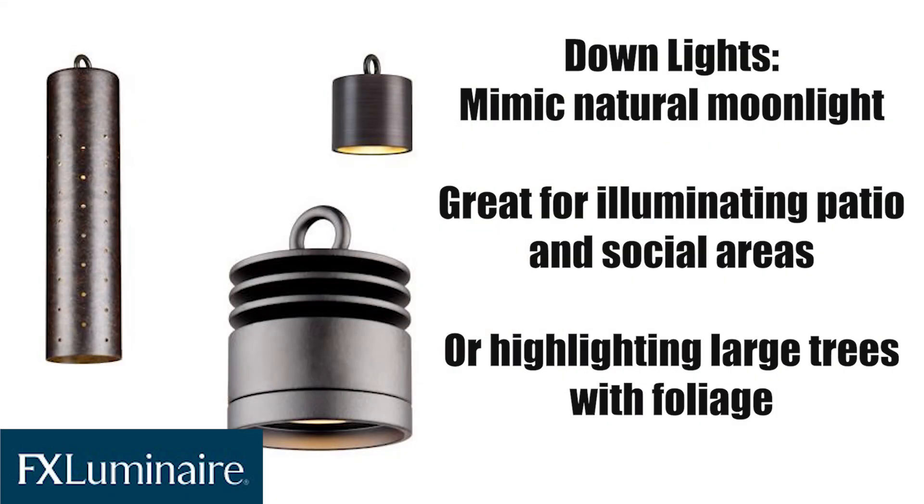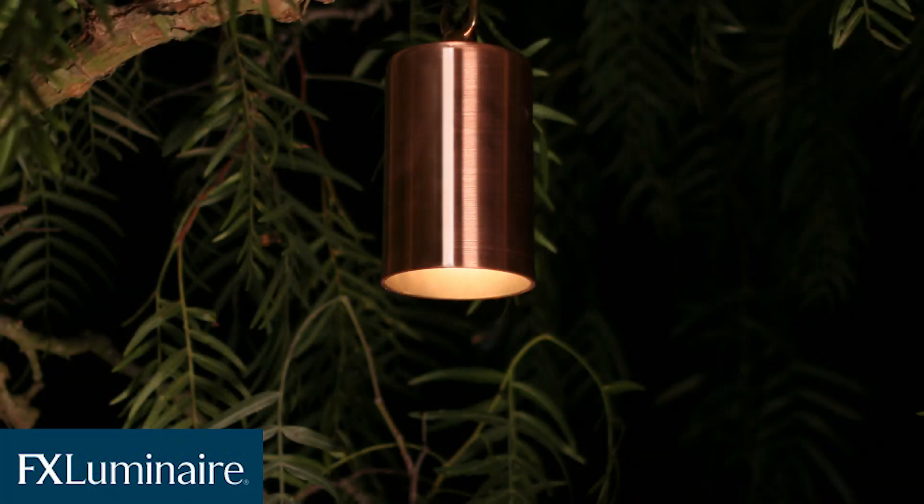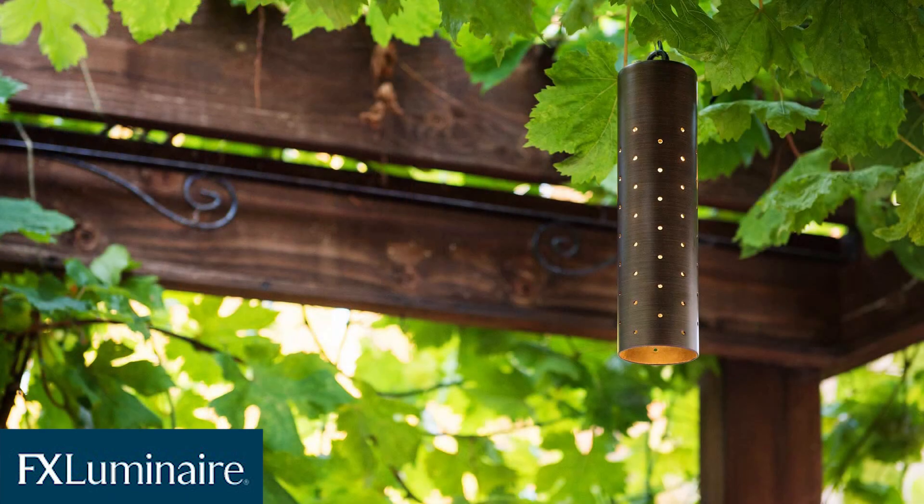Next, we have down lighting. If you're looking for a fixture to brighten up your outdoor living space, look no further. These lights are small enough to go practically unnoticed, but are incredibly effective for brightening up your patio, allowing you to host company well into the night after the sun goes down.